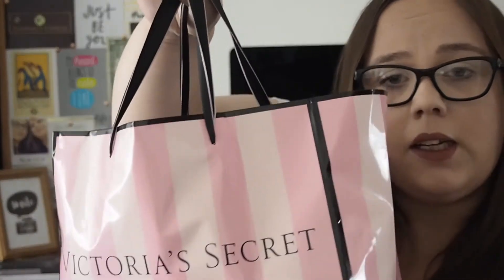Hi everyone and welcome back to my channel. If you're new around here, welcome. Today I'm back with a beauty haul. It's a mix of everything. I've got a massive bag here that I've just popped it all in. It was actually something from Victoria's Secret as well, but I've just got a whole bunch of stuff in here from perfume and makeup to skincare.